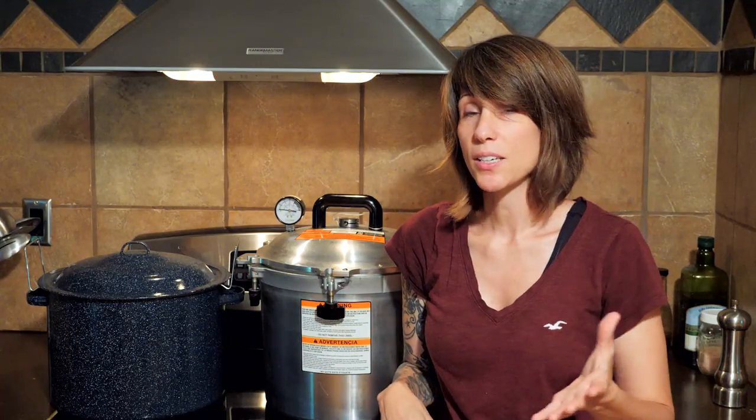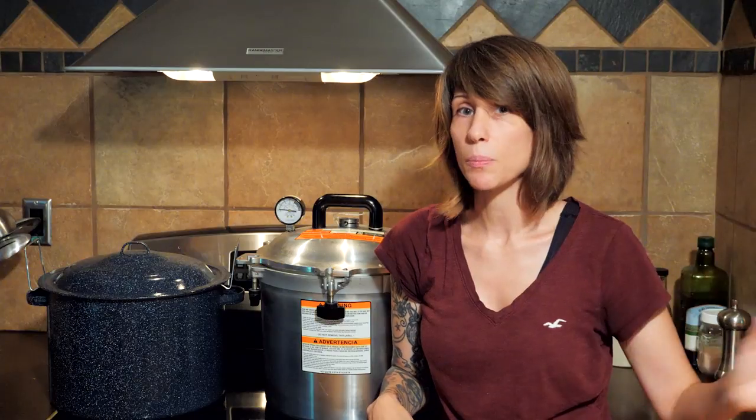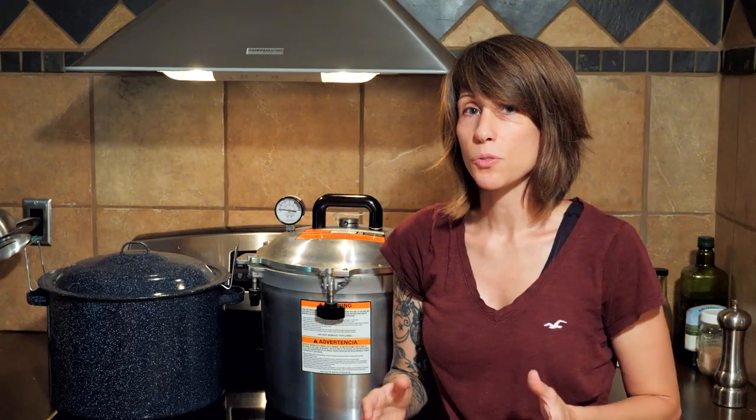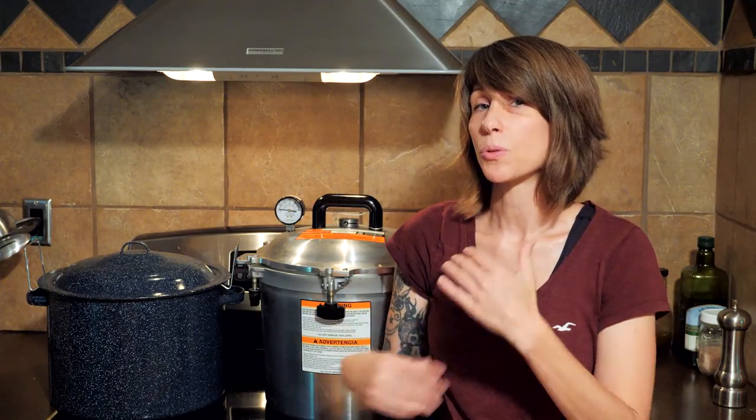Just a side note referring back to question one: you're going to hear a lot of people say they water bath can things that are not approved by the USDA. I would not recommend this for beginners. Stick with the rules — use that website — and then once you get more comfortable and experienced with canning, by all means do what you want.